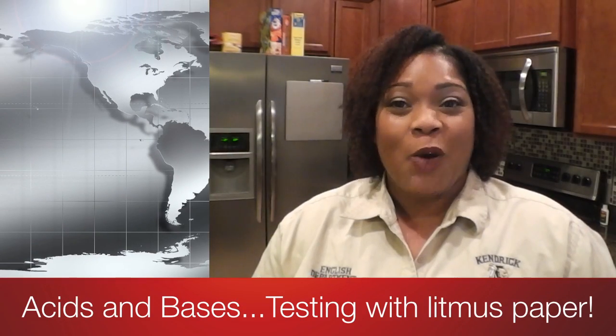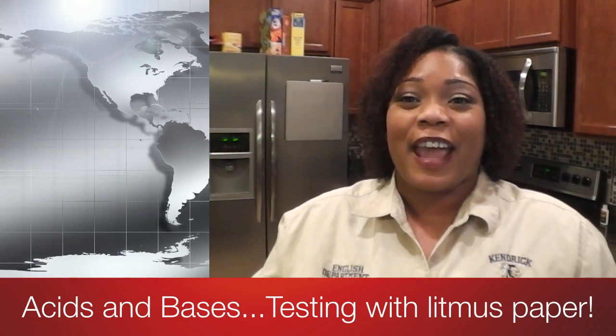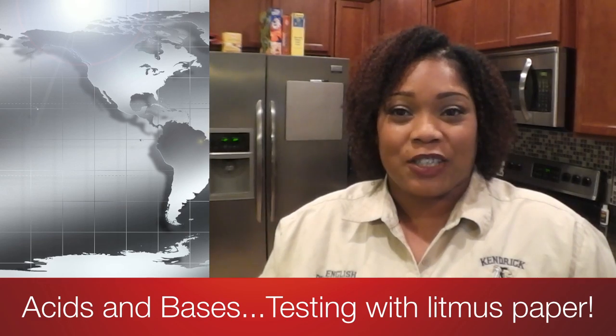Good morning or good afternoon. Welcome to my kitchen. Today we are going to finish our discussion on acids and bases, which is something that we have been talking about for the last couple of weeks. I decided instead of bringing all the products to you, I'm going to bring the products to you in a video. So let me just show you the products that we will be testing today with our litmus paper.